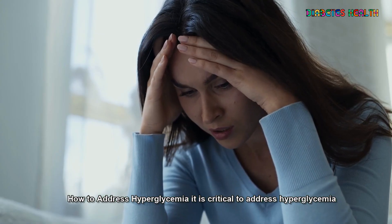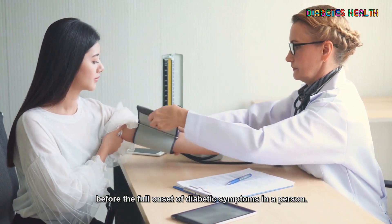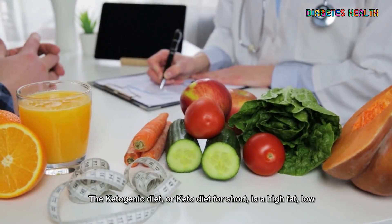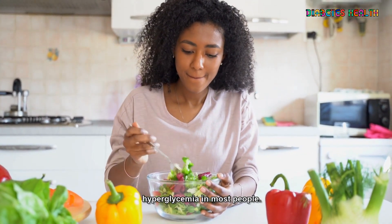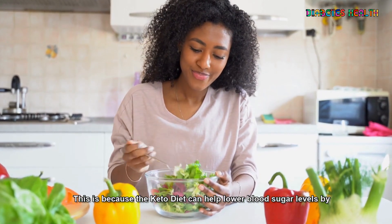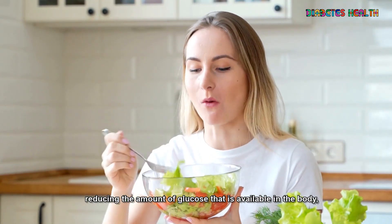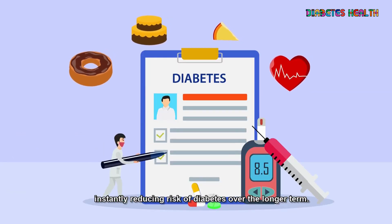How to address hyperglycemia? It is critical to address hyperglycemia before the full onset of diabetic symptoms in a person. The ketogenic diet, or keto diet for short, is a high-fat, low-carbohydrate diet that has been shown to be effective in managing hyperglycemia in most people. The keto diet can help lower blood sugar levels by reducing the amount of glucose available in the body, reducing the risk of diabetes over the longer term.